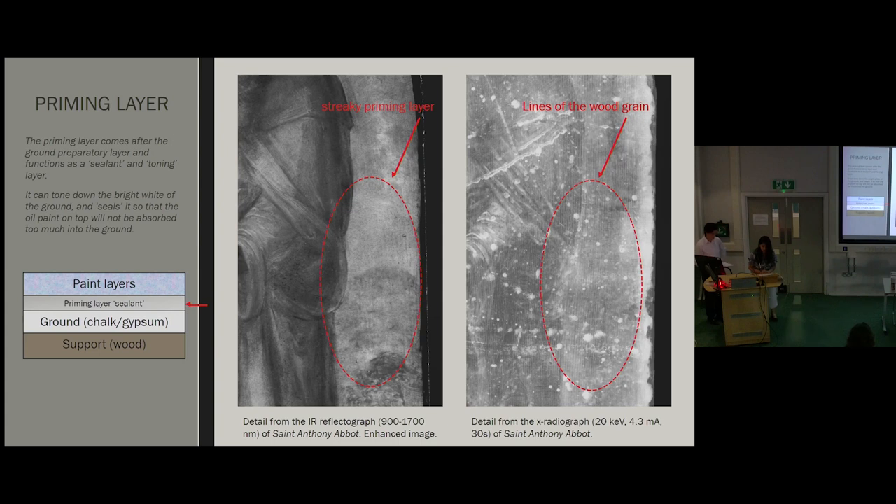Investigating these regional differences further, I noticed that the priming layer of the paintings appears thin and streaky, most clearly seen in the infrared reflectograph of St. Anthony Abbott. In the X-ray image of the painting, the wood grain of the panel tilts slightly to the right, whereas in the infrared image the lines tilt to the left — confirming that it was in fact a priming layer I was seeing in the infrared image. This was an exciting find, as this sort of streaky priming layer associated with Baltic oak is considered most characteristic of Northern European paintings.